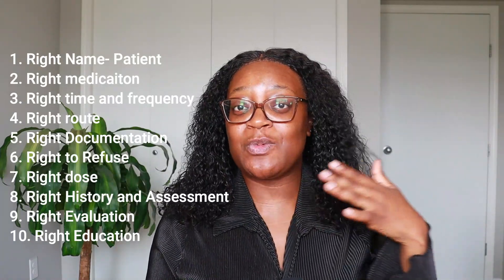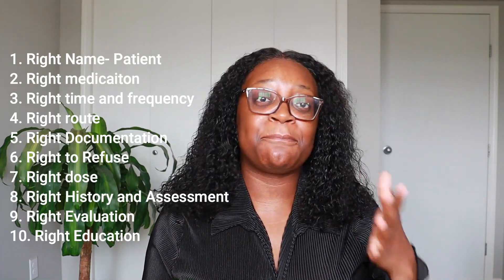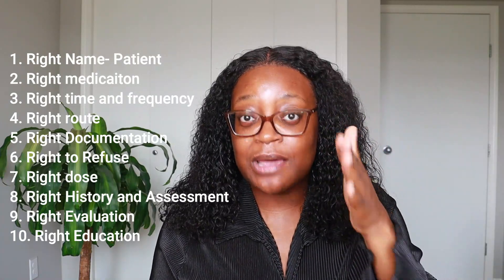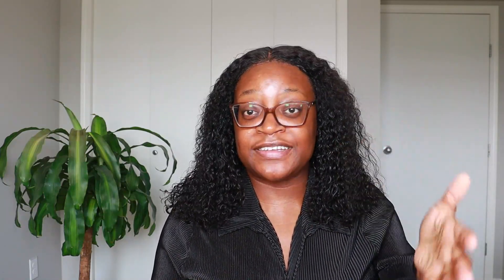First, you need to know your 10 rights of medication administration. If you do not know them, you are in trouble. Back in the day it used to be five or six, but when I went to school in 2018-2019 it was 10. Trust me, your patients will know their rights and they will put you in your place if you don't.